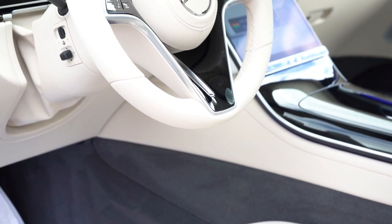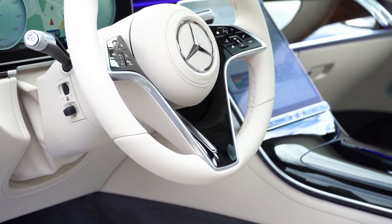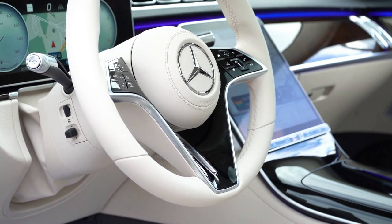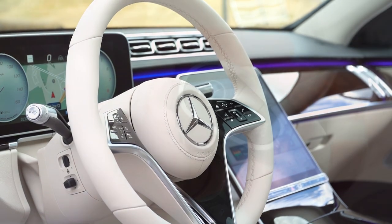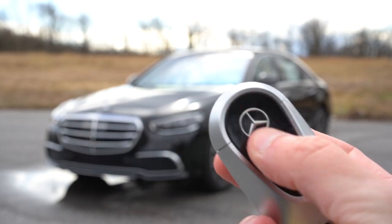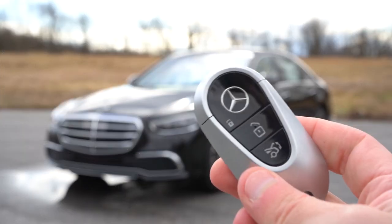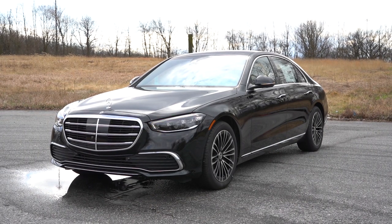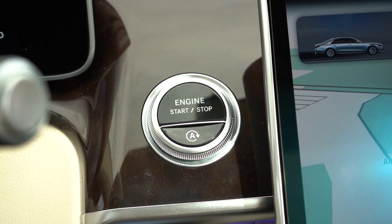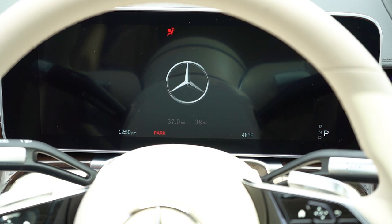The steering wheel is tilt and telescoping, power adjustable, and leather wrapped — finished in white in this particular spec, which is a rare and striking look. It is heated with the Warmth and Comfort package. The key is heavy-duty with a nice weight to it, featuring lock, unlock, and trunk release buttons. Remote start is available via the Mercedes Me app. There's keyless entry with push-button start — just put your foot on the brake and press the engine start button located just to the left of the infotainment system.